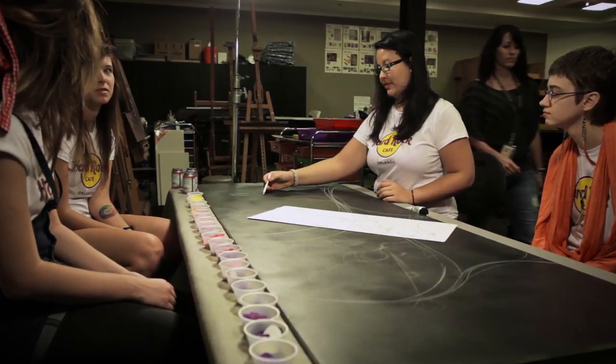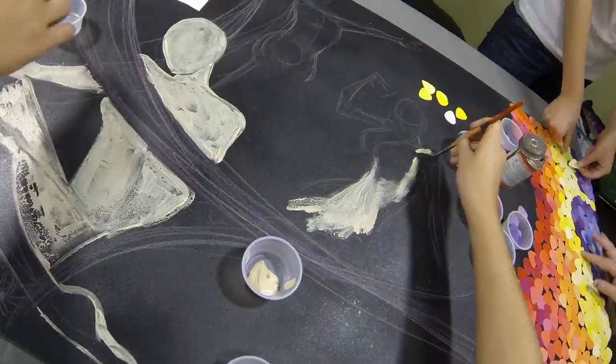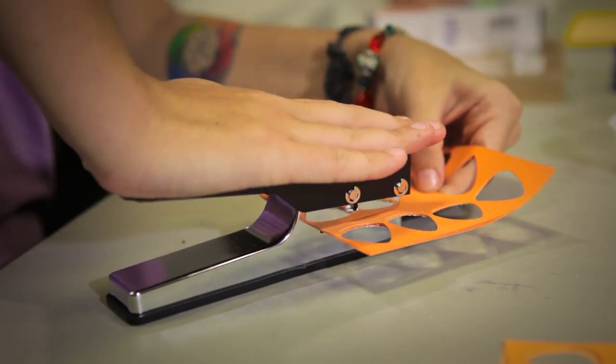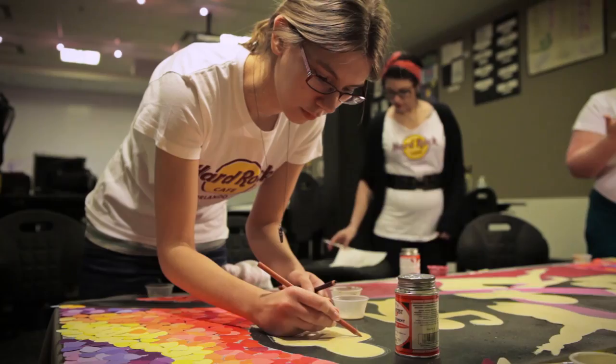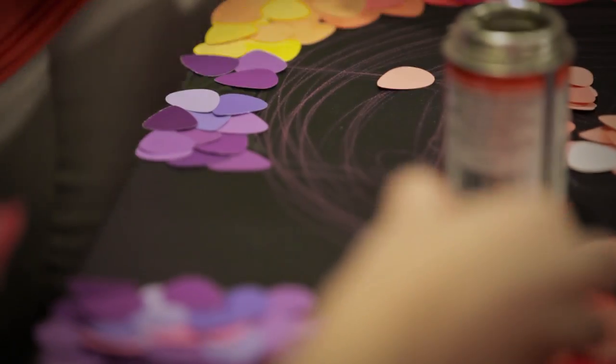Because breast cancer awareness month is in October, we picked a special group of girls from the computer animation program and the game art program to work together to create a piece of art. They decided to keep it minimal. Each of them took one lady of rock to do their own version of, incorporating musical instruments, painting, drawing, illustration, and multimedia collage into this project.